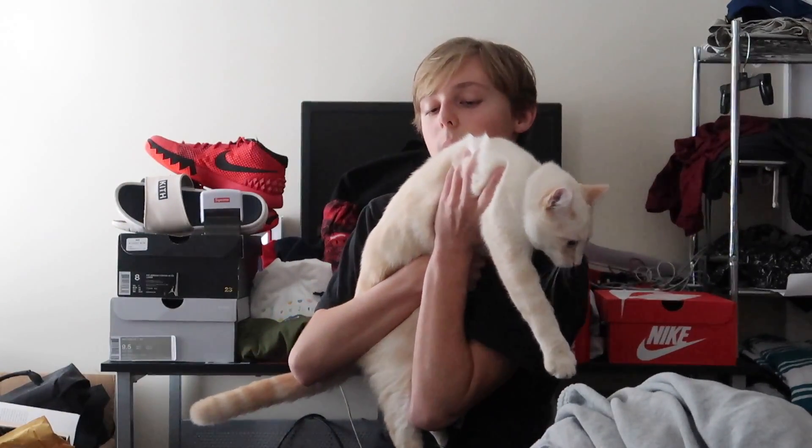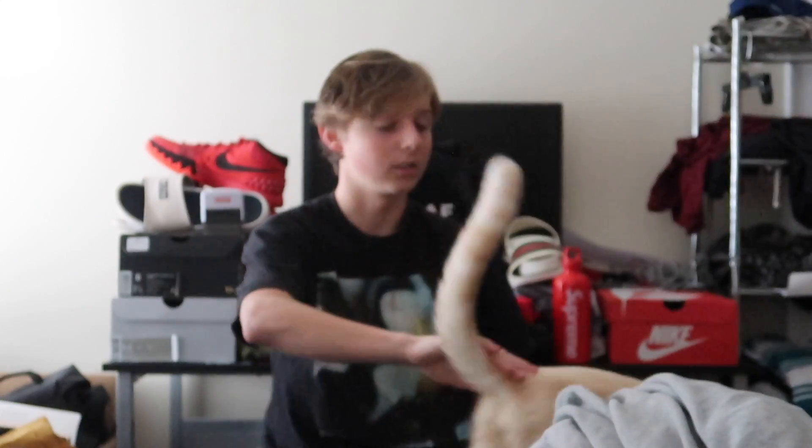My other cat also decided to join us mid-video. This is my cat Oscar. That's not really how you hold a cat, but we're just gonna sit down here. They may fight — I don't know — but they're sort of relaxing.